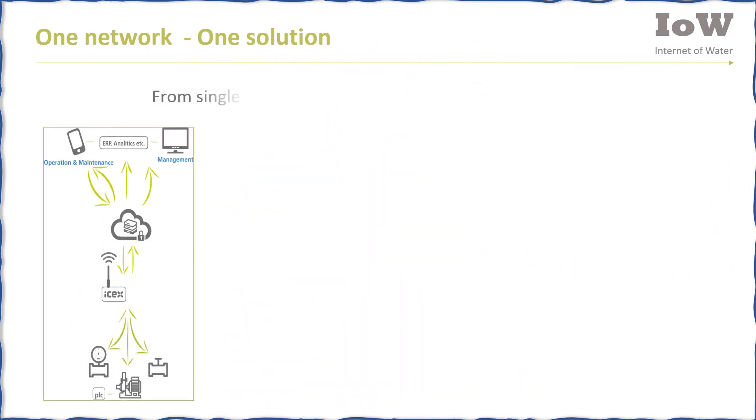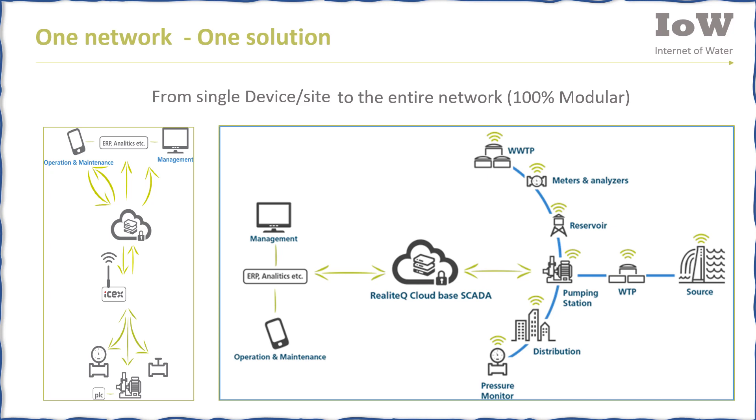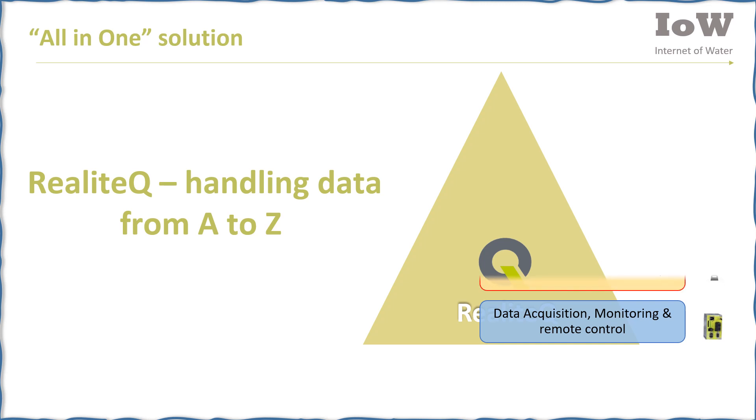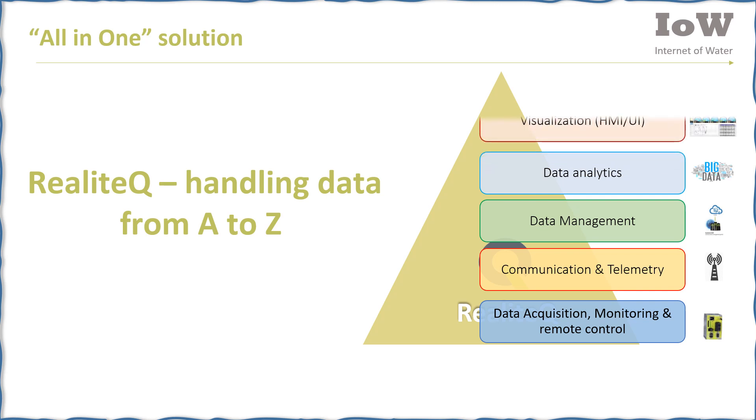Realotech is the solution from a single device to an entire network — it's 100% modular. Realotech handles data from A to Z: data acquisition, monitoring and remote control, communication and telemetry, data management, data analytics, and visualization.